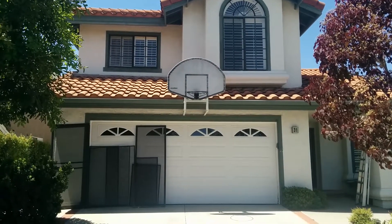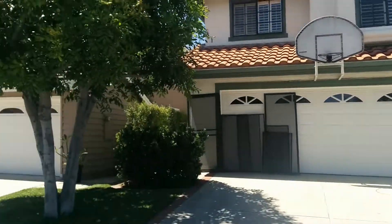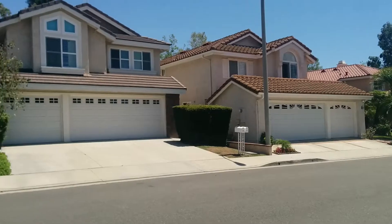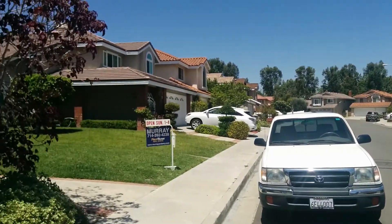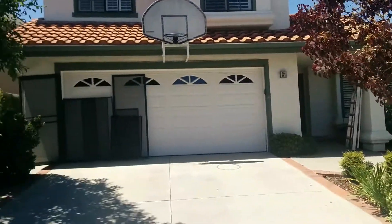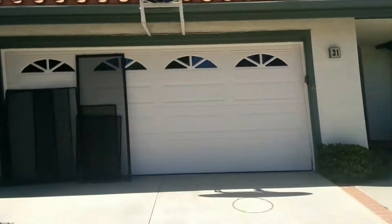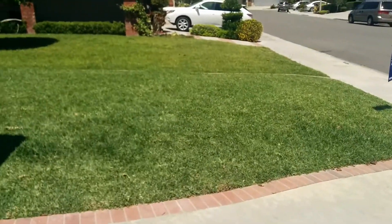Welcome to 35 Lee in Irvine. This is the front of the home and the neighborhood. There are currently screens outside because a window washer is cleaning all the windows in the home at the moment, so we might see him. This is the front lawn.